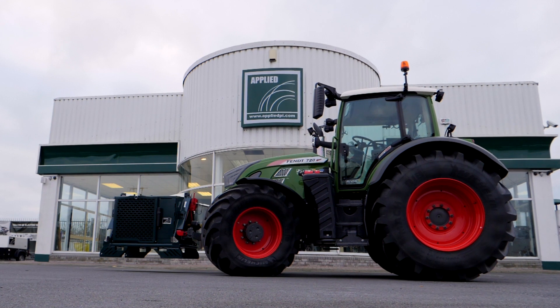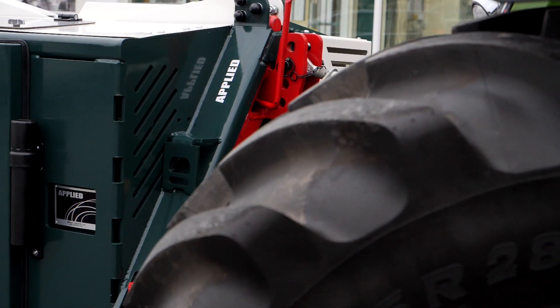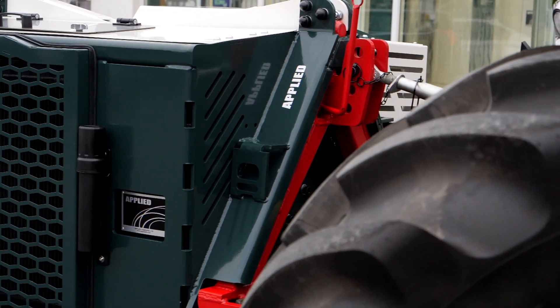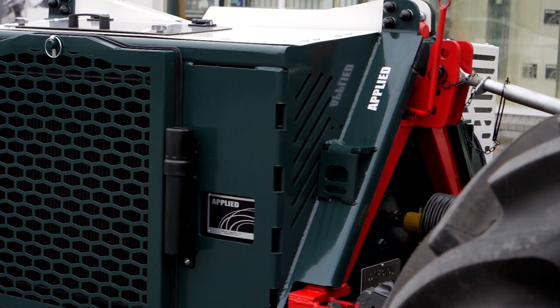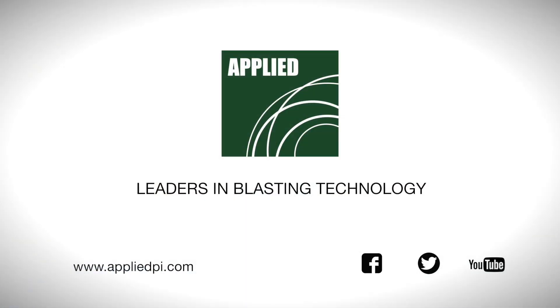We believe the new Applied VariMount 350 PTO compressor is the ultimate air power solution. More importantly, we believe it can make life a whole lot easier for you. Talk to us and find out for yourself. Applied — always looking for a better way? That's the Applied way.